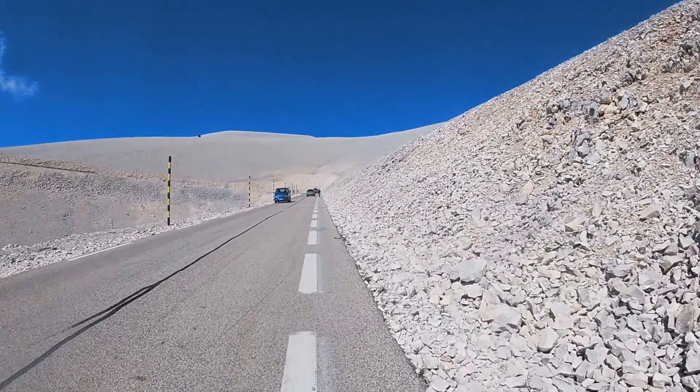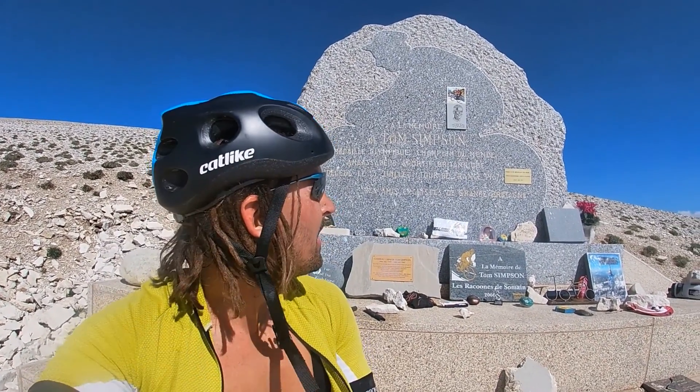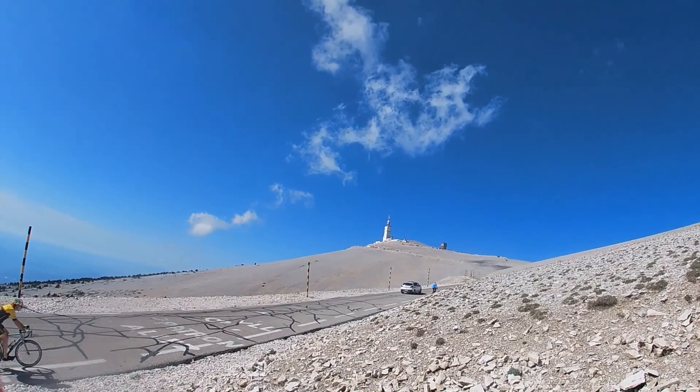It's like being on the moon, just with a lot more cars. This is the memorial to Tom Simpson, one of the early greats of British cycling, who collapsed and died here during a stage of the Tour de France in 1967 — only a kilometer or so from the summit.